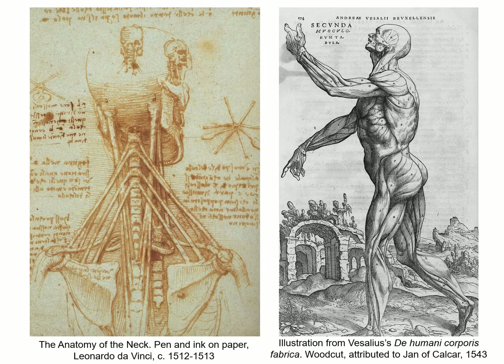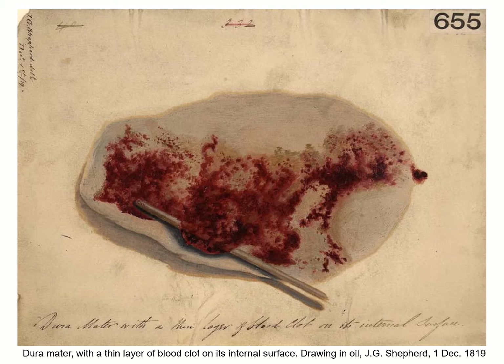Our collection also contains some pieces which predate Delamotte's work. This drawing of the dura mater, the membrane that surrounds the brain and spinal cord, is one of the earliest, drawn on 1 December 1819 by a J. G. Shepherd.